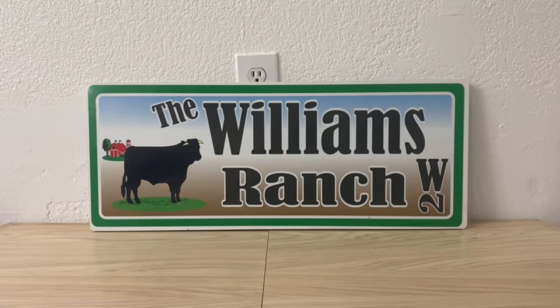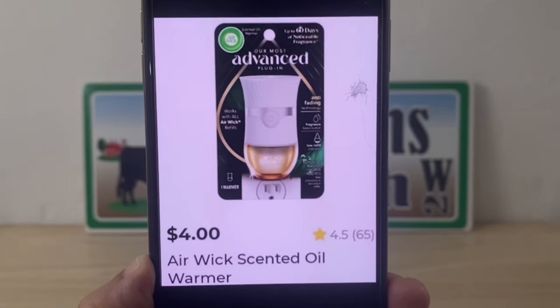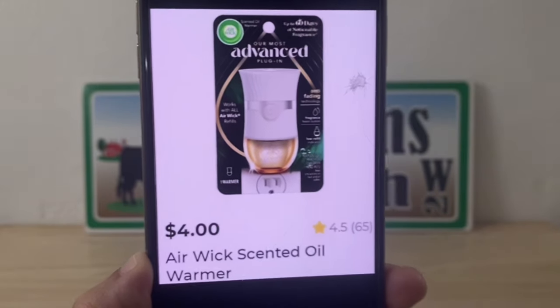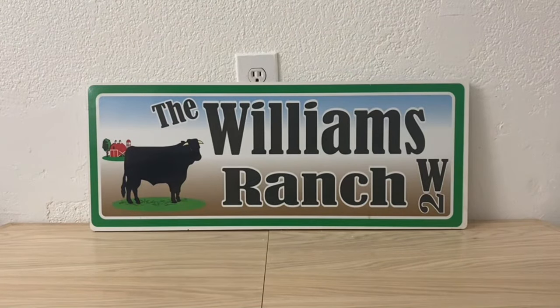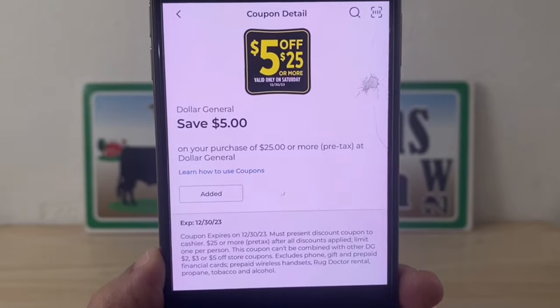Let's also grab one Air Wick warmer at $4. I'm going to keep going with these Air Wicks because I'm hoping a lot of you find that standalone display. We'll head to the register with those three items and enter our number into the digital keypad — or hand over a paper five-off-of-25 — either way we're going to utilize our five-off-of-25.